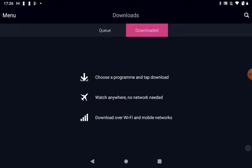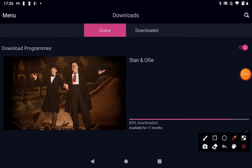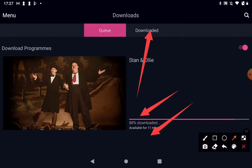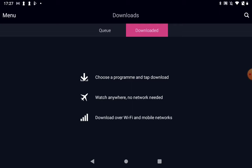If I tap on Queue, this is where I can see the program downloading. Any other programs set to download will also be in the queue, waiting to be downloaded into the app. You can see it's telling me 86% downloaded and it's available for 11 months. Once it's done, the picture will appear here and you just click the play button. That's all you need to do — and I'll see you next time.